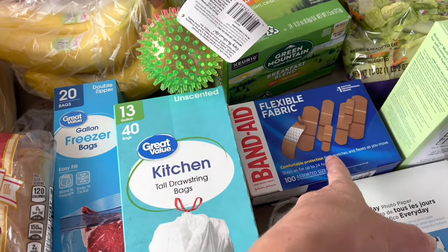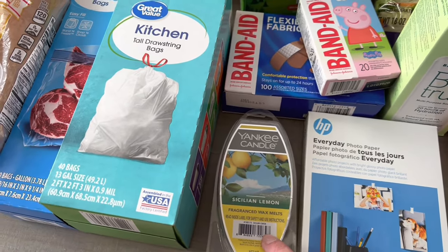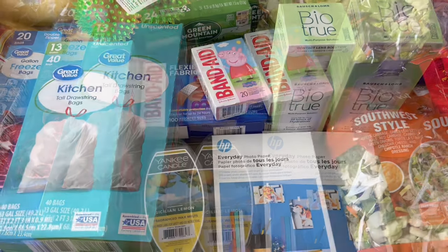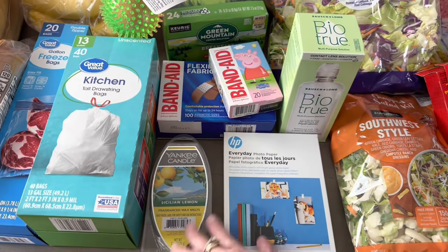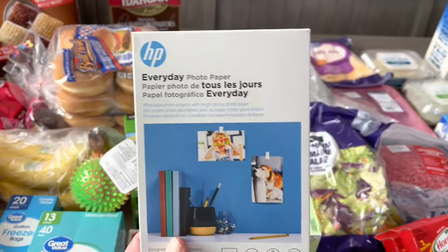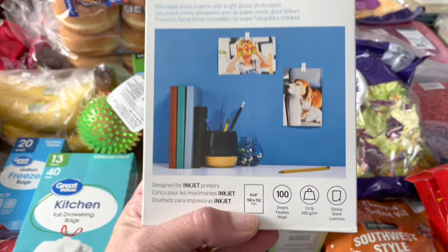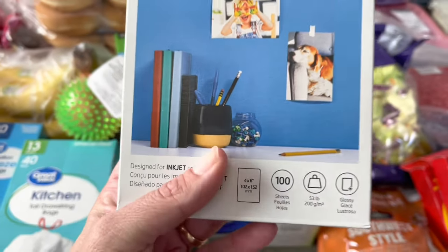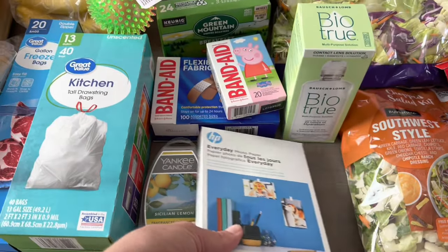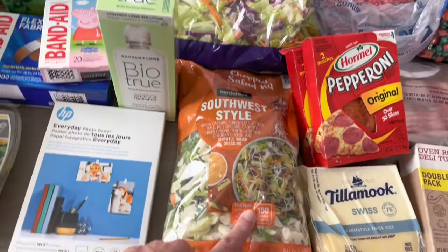Two things of band-aids — these are just for fun, we got Peppa Pig and then a pack of the multi-sizes. I got this Sicilian Lemon Yankee Candle wax melts. I also got this everyday photo paper — I messed up on this, that's all I saw, it was a good deal. I didn't realize it was only 4x6s, so I'm going to have to get another pack of bigger ones because I also need some 5x7s that I was going to print off.